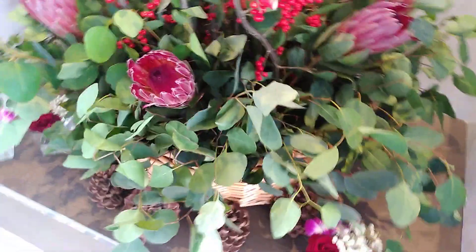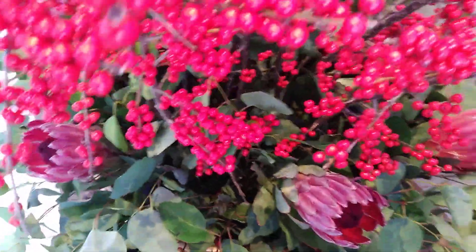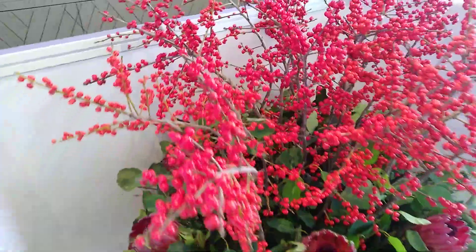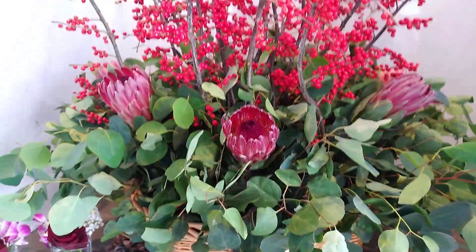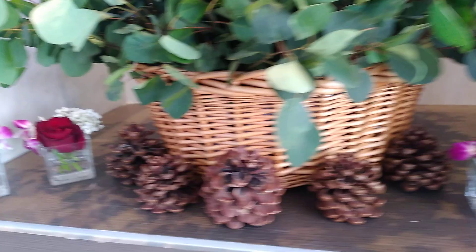You see — all real flowers. See you guys in my next video, thank you for watching my YouTube channel. Okay bye bye. This is the final look, okay.